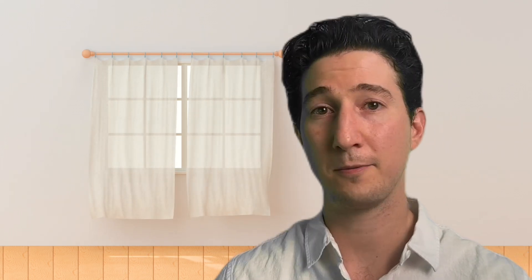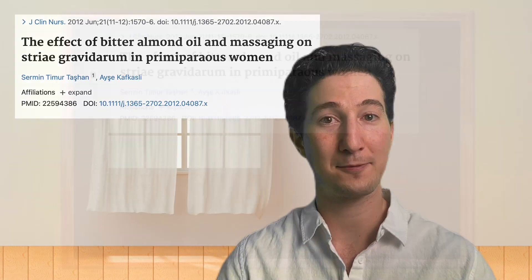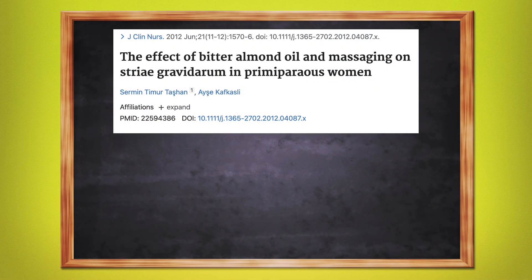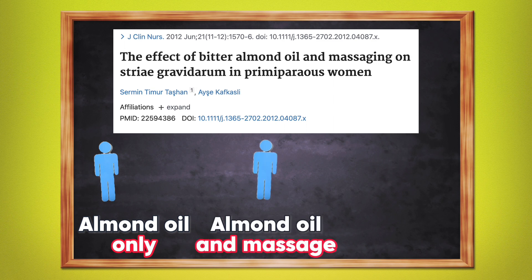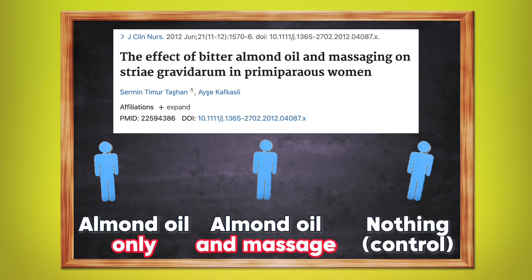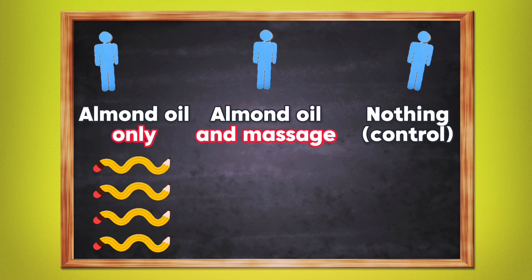So what does work? As we were knee-deep in our research, we began to see a trend — some topicals seemed to work well in a few articles but did nothing in other articles. We noticed that studies with positive results always used massage as part of their treatment regimen. Then we found an amazing study that addressed this directly. It broke patients into three groups during pregnancy: one group applied almond oil without massage, a second group applied almond oil and massaged it into the skin for 15 minutes every other day, and a final control group did nothing. The study found that almond oil alone with no massage produced the same amount of stretch marks as doing nothing.